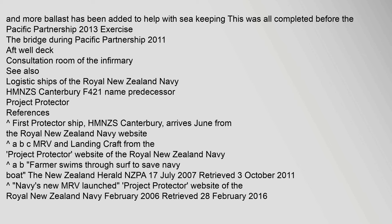More ballast has been added to help with sea keeping, and the RHIB alcoves are now further forward and higher. All these upgrades were completed before the Pacific Partnership 2013 exercise.